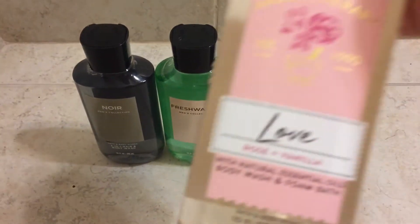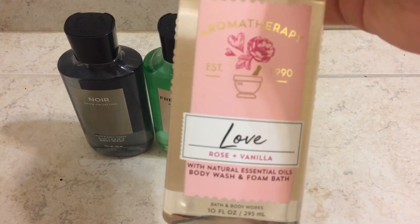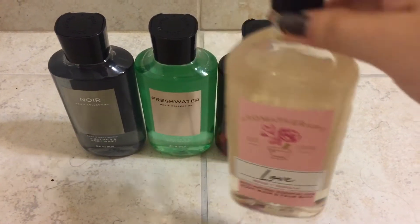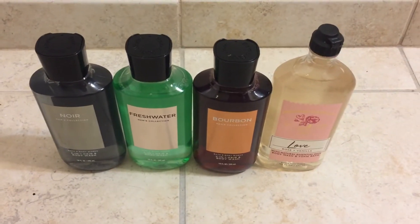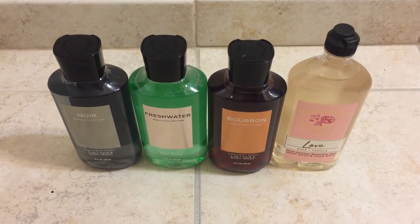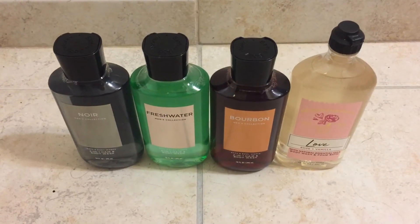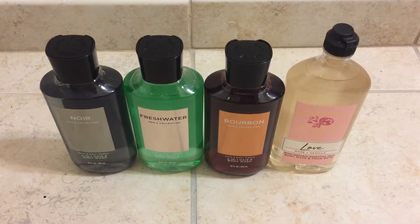I got an Aromatherapy Shower Gel in Love in Rose and Vanilla. Now this is for me. I did grab it a while ago when the Aromatherapy Body Lotions and the Shower Gels were on sale for $6. I like it, but it's not one of my favorites. I just wanted to try it out in the shower gel.